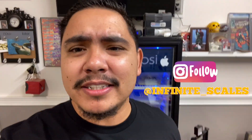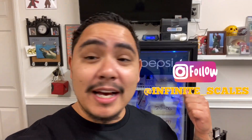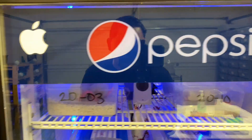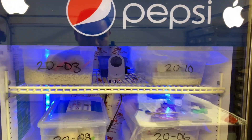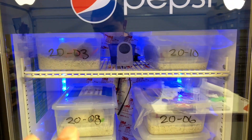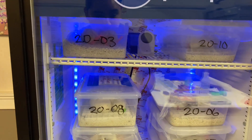Hey, what's up guys. If you're on my Instagram you probably saw — we got an incubator upgrade and it was much needed. That other incubator was probably half the size of this and was getting jam-packed. So this is like an old Pepsi fridge that was converted.